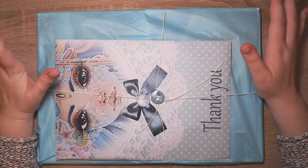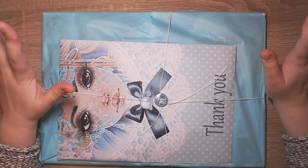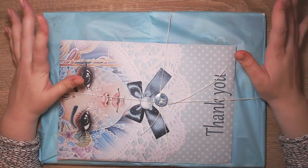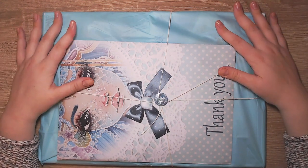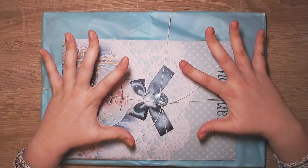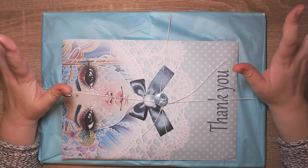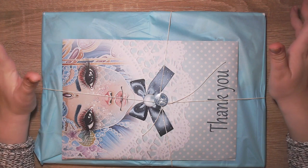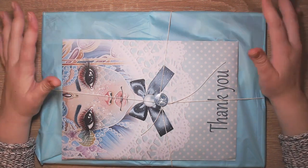Hi guys and welcome to this Mumbo Jumbo Mystic Art Mirror unboxing video. I'm so excited - the package just arrived 30 minutes ago and I jumped straight into recording while I unbox this.